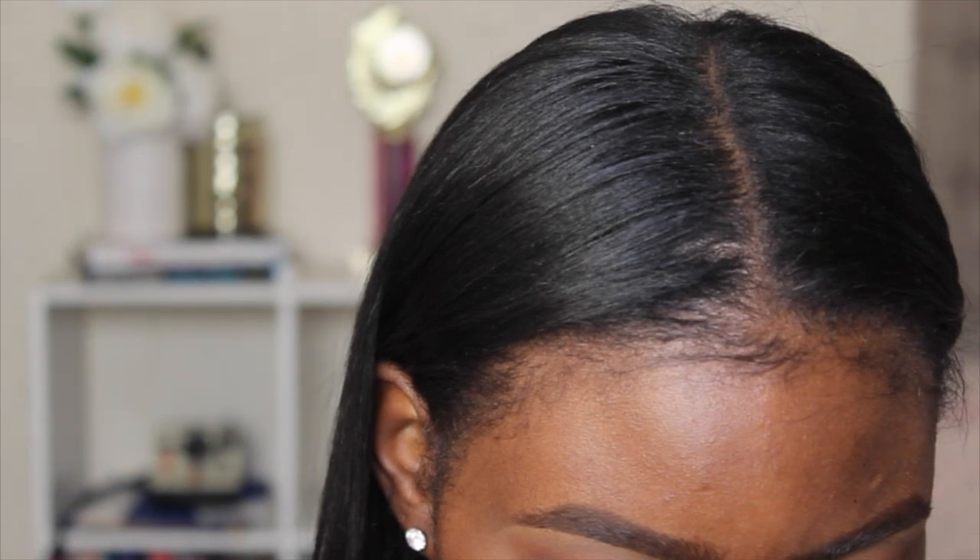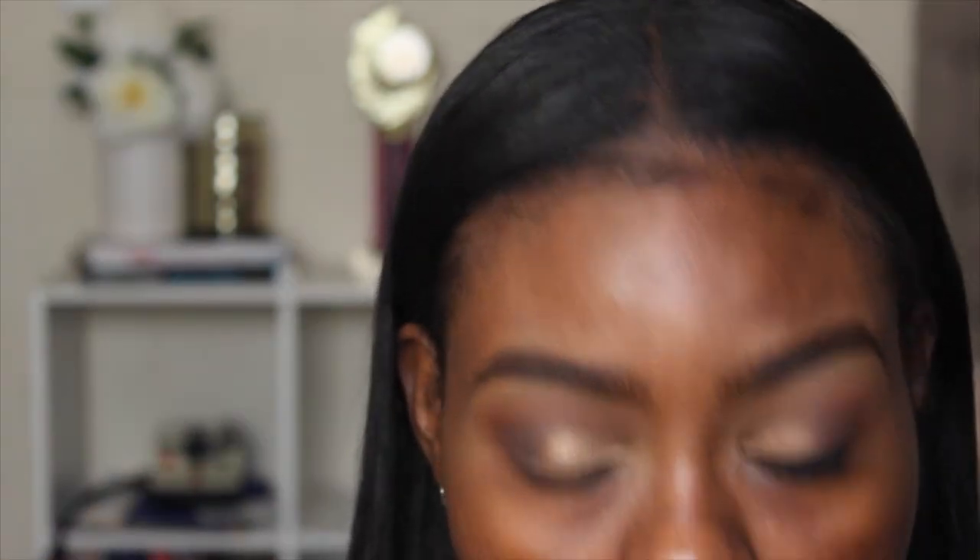It looks really nice and flat, so that's a good thing. I was out of frame when I was doing my eyeliner so I didn't get myself doing it, but I told you guys what I was doing. I'm doing the same thing to the other eye, starting thin towards the inner corner and getting thicker towards the outer corner, then smudging out the liner a little bit towards the outer corner.